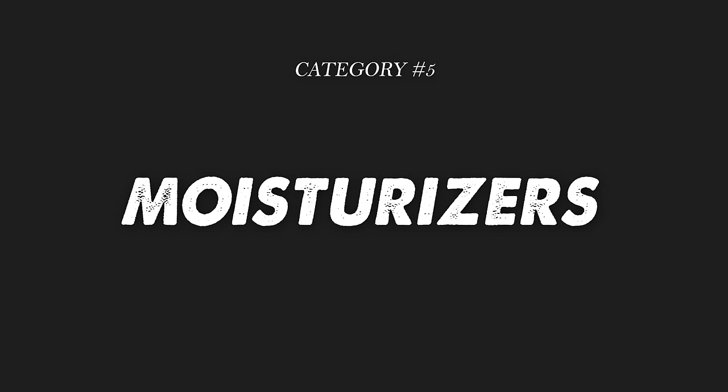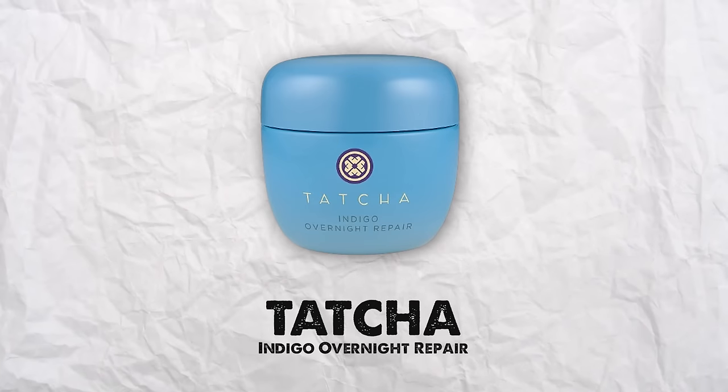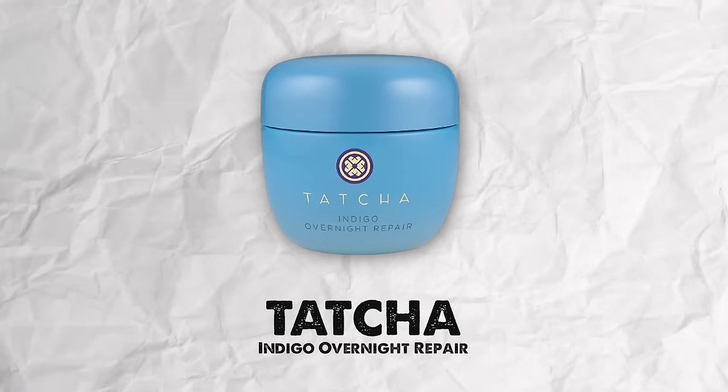Next category is moisturizers. I have four favorites. The first is the Tatcha Indigo Overnight Repair, which I use at night on the nights I'm using tretinoin. When I have a really strong active that I know will irritate my skin, this is what I use to calm it down. If you have dry or sensitive irritated skin, this is incredible — it's very thick. If you have oily skin it may be too heavy, but for me it works absolutely incredible, making my skin smooth as a baby's butt in the morning.